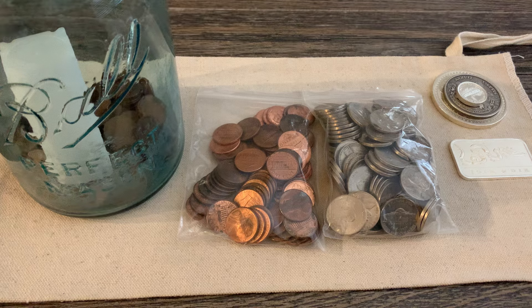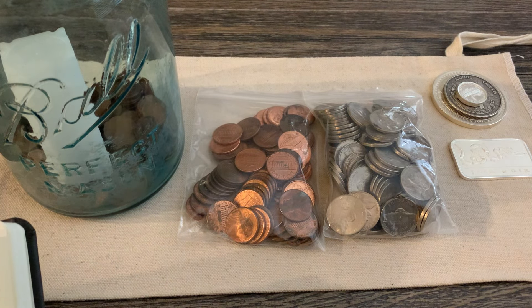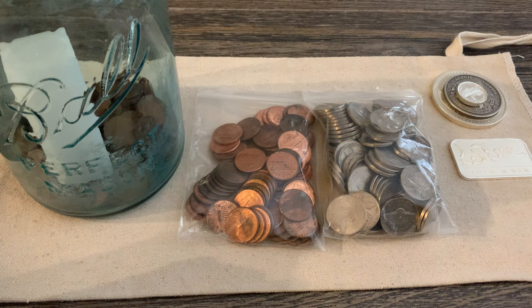If you're outside the U.S., you don't have to worry about this — it's just for the United States. The law covers exportation, melting, and treatment of five-cent and one-cent coins. This rule is pursuant to 31 U.S.C. 5111-D, which authorizes the Secretary of the Treasury to prohibit or limit exportation, melting, or treatment of United States coins when the Secretary decides the prohibition is necessary to protect the coinage of the United States. The rule's purpose is to ensure sufficient quantities of five-cent and one-cent coins remain in circulation to meet the needs of the United States.